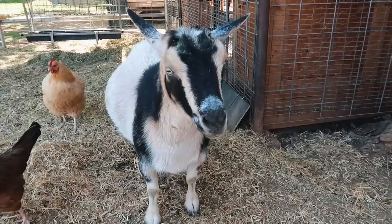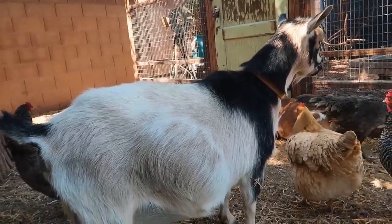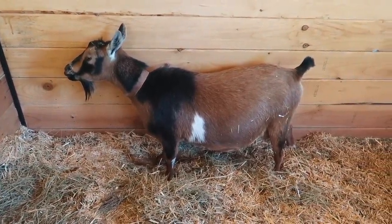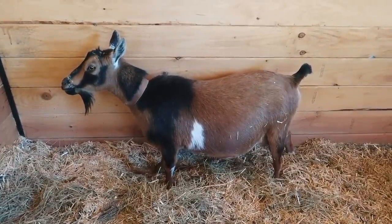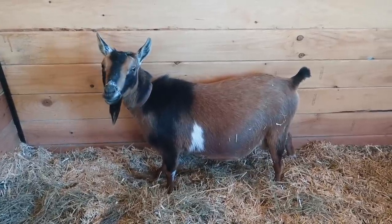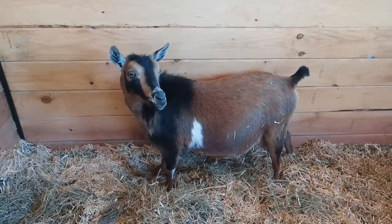I'm actually really glad that Tilly's delivering first because she delivers really easily and she just has one, so hopefully it'll be an easy delivery before we get to first-timer Willow or Doris, who has who knows how many babies. Her contractions are about a minute apart — that's pretty close, it's moving pretty fast. She just keeps getting up and down as she gets the baby into position.